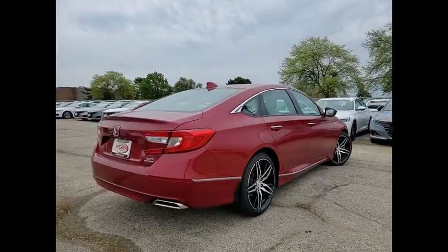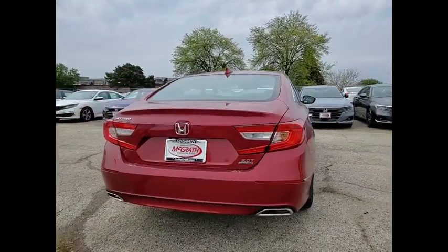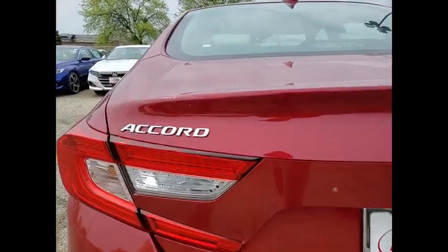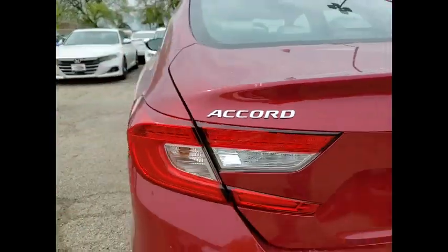Tire pressure monitor, turbocharged, blind spot monitor, heated mirrors, aluminum wheels, remote engine start, brake assist, traction control, stability control.